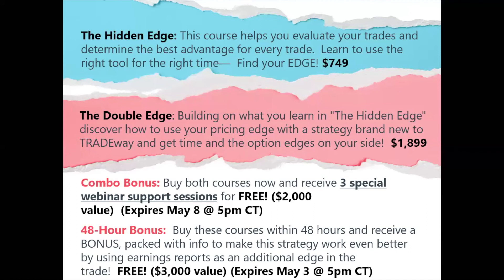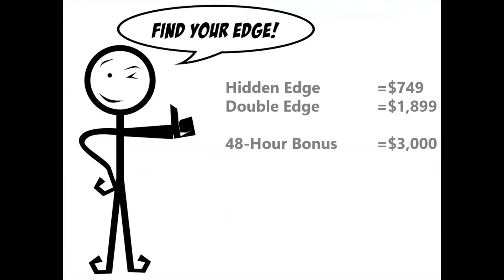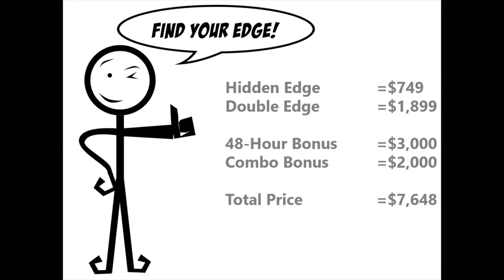I want Mark to share one example of that 48-hour bonus trade and what that could look like. So let's walk through the details, show you where we stand and where you need to be, and then you guys can start making your decisions. So find your edge — Hidden Edge, $749 standalone. Double Edge, $1,899 standalone. We've got the 48-hour bonus valued at $3,000 — it's a brand-new strategy. And the combo bonus valued at $2,000 — follow-up support webinars similar to our study groups. So those are all the things on the table right now. Total price for all that with actual costs and retail value is $76.48, but we certainly don't expect you to spend that here.